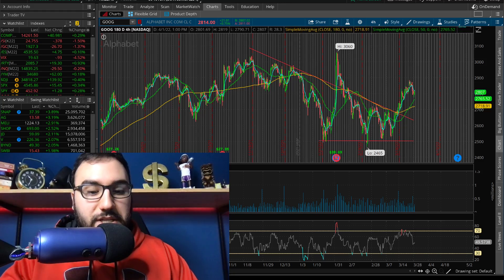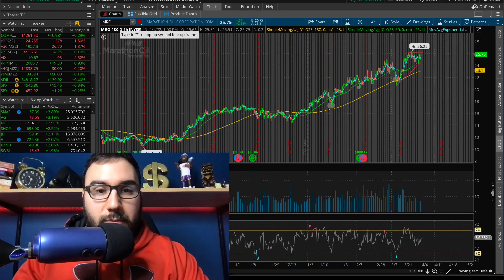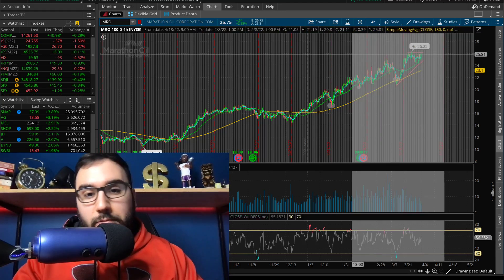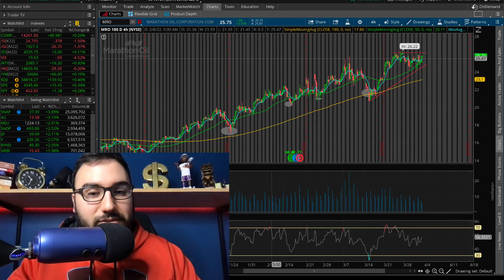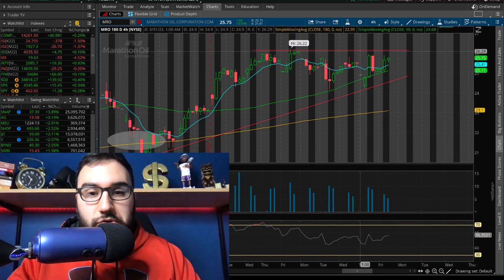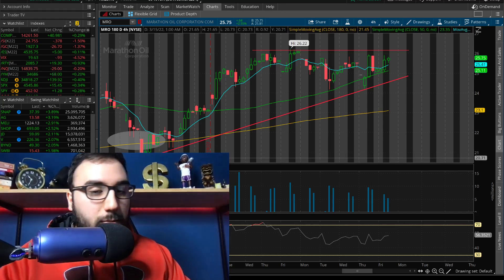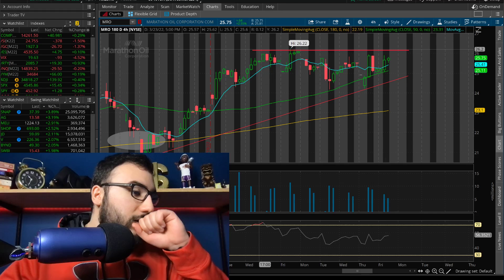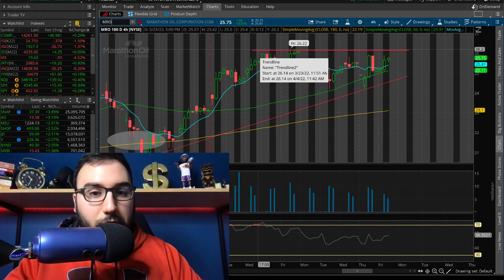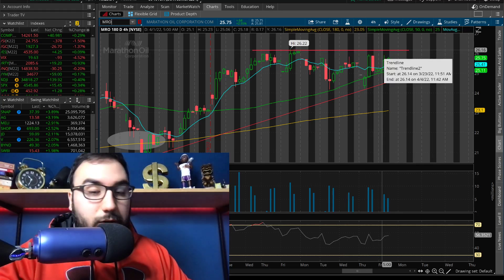Another one I'm looking at is MRO — Marathon Oil Corporation — an energy company. This went up 2.5% today. This chart looks fantastic: higher highs, higher lows. Over the past roughly 10 to 14 trading days, we've gotten ourselves into an ascending triangle. We've been making higher lows since the middle of March, and ever since March 23rd we've struggled breaking 26 to 26.20. We've been hit at that resistance once, twice, three, four, five, six times and closed right under it today.